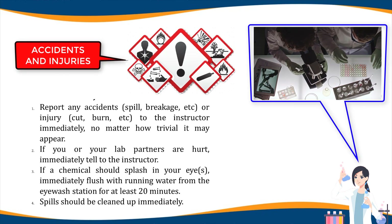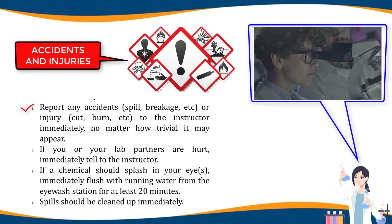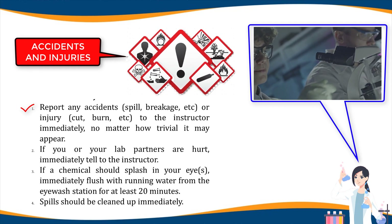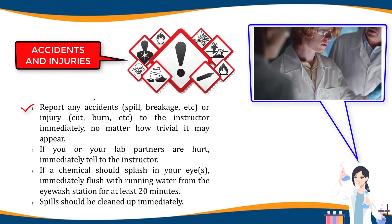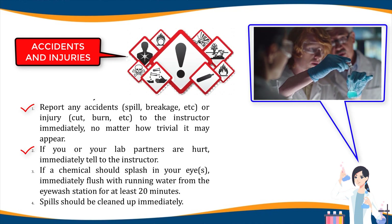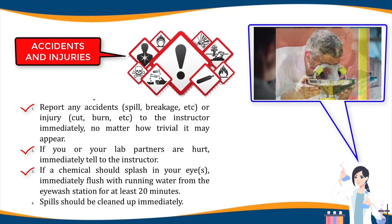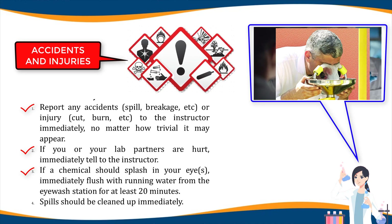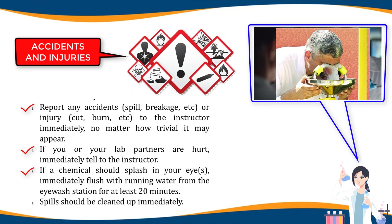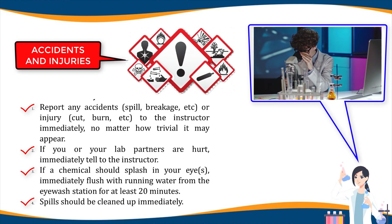Accidents and injuries: one, report any accidents, spills, breakage, or injuries such as cuts or burns to the instructor immediately, no matter how trivial they may appear. Two, if you or your lab partner is hurt, immediately tell the instructor. Three, if a chemical should splash in your eyes, immediately flush with running water from the eyewash station for at least 20 minutes and notify the instructor immediately. Four, spills and contaminants should be cleaned up immediately.